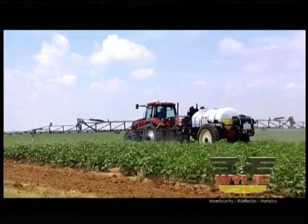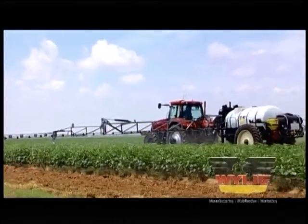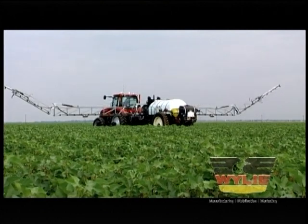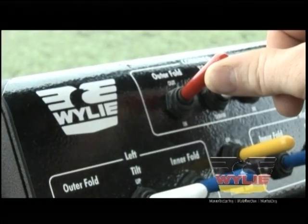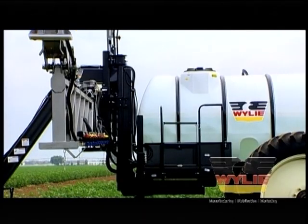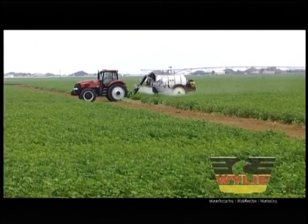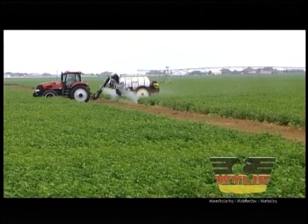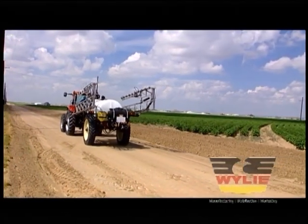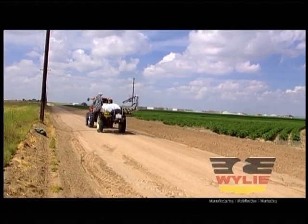You've seen just some of the features that make the Pivot Tracker the standard of the industry. The boom unfolds and is ready to spray in seconds. The simple console controls all functions of the boom as the Pivot Tracker operates on only two hydraulic circuits. The mid-mounting of the boom means you can spray right to the end of the row for better accuracy and less wear and tear on the boom. The Pivot Tracker is equipped with safety lights and a narrow 10-foot transport width.